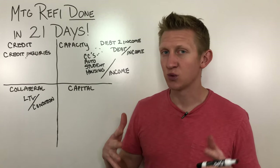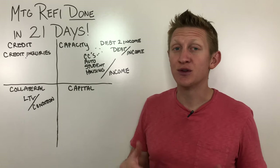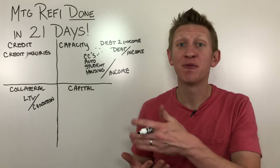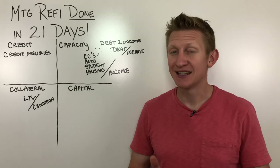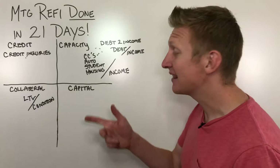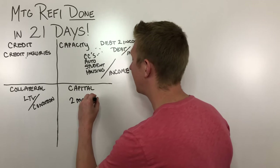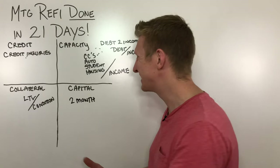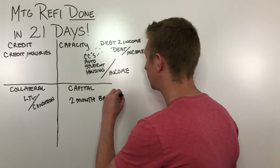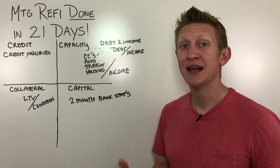Let's talk about capital. If you are purchasing a home, you'll need to show evidence of money available for the down payment. Even if you're refinancing, if you'll have to come out of pocket for closing costs, you need to show evidence you have those assets available. The lender is almost guaranteed to require two months of bank statements to show evidence that you have that money available to pay.